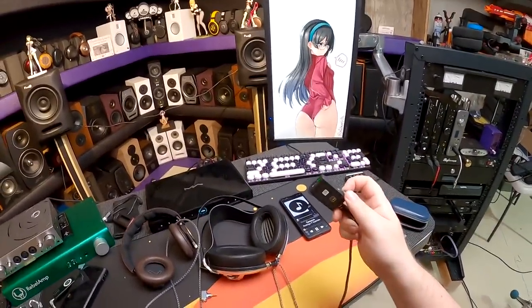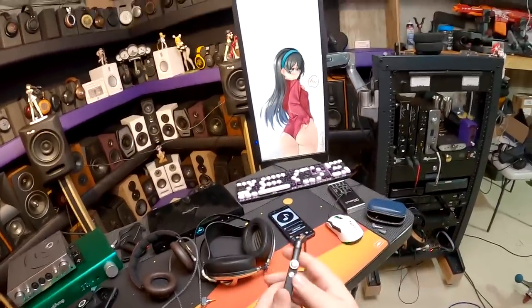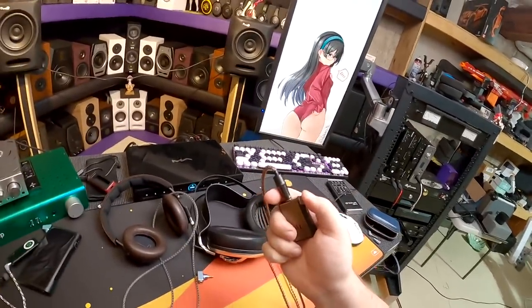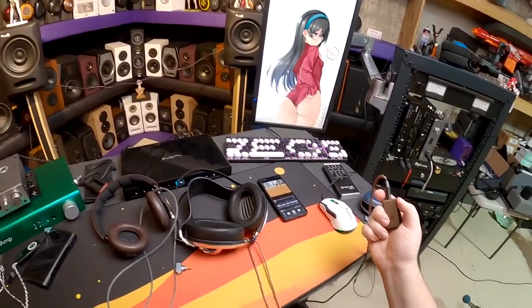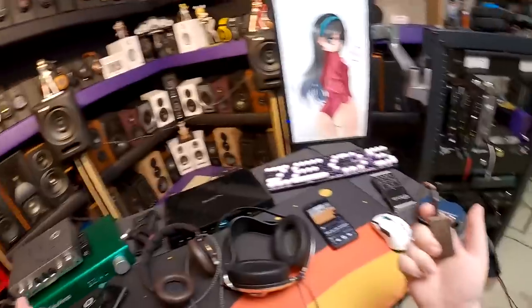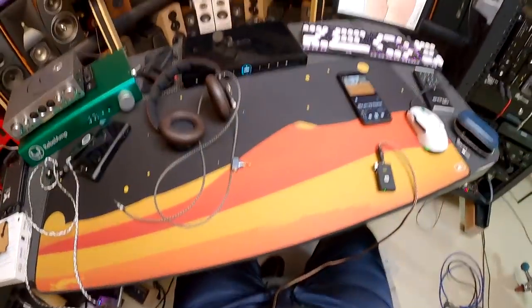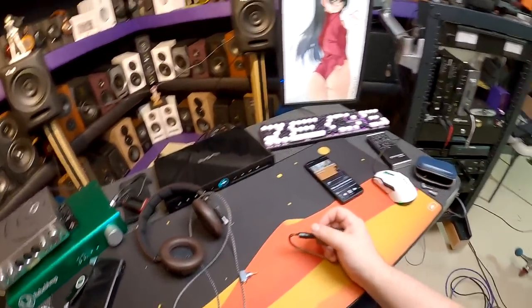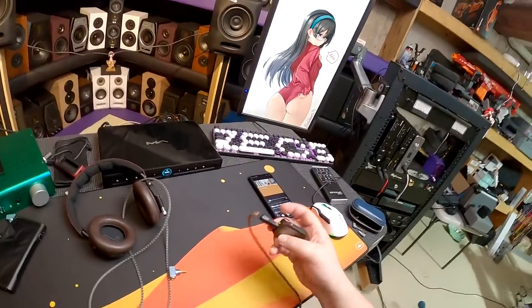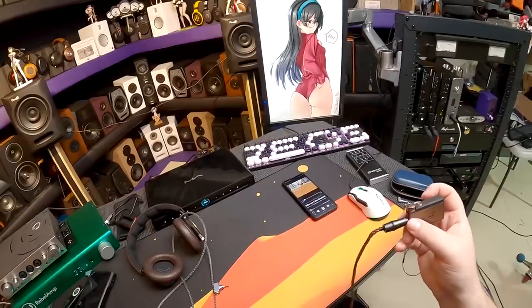After about two weeks, I already like the iFi controls more than the BTR5. I reach in my pocket, there's a giant knob - I know that's the controls. Need to pause? Press it. Hate the song? Double-click, next song. Lower or raise volume. It's just perfect. And then I hit xBass - just the bass boost - and it's just immediately better. A clear upgrade in user experience.